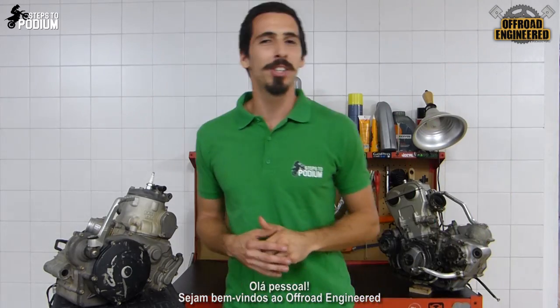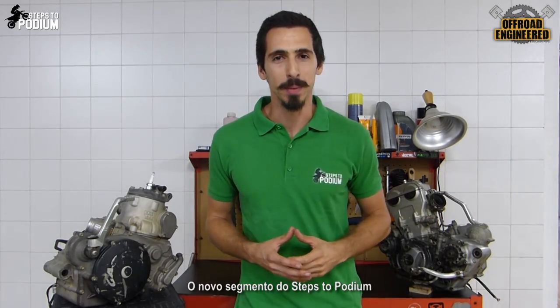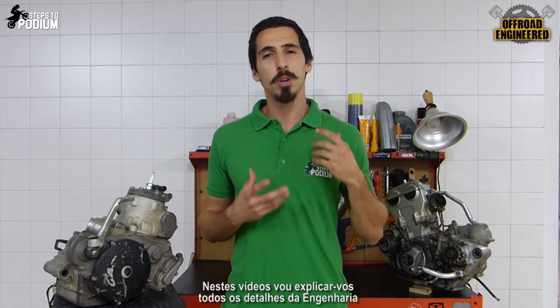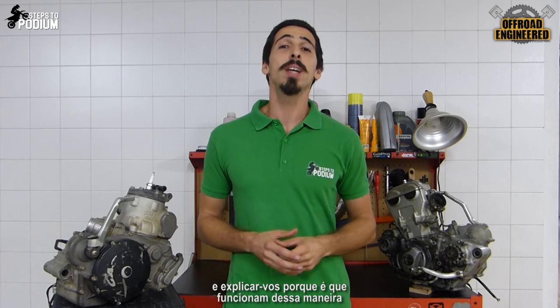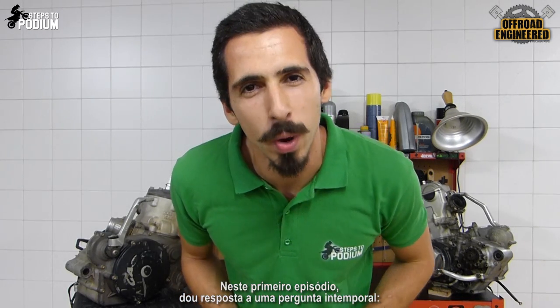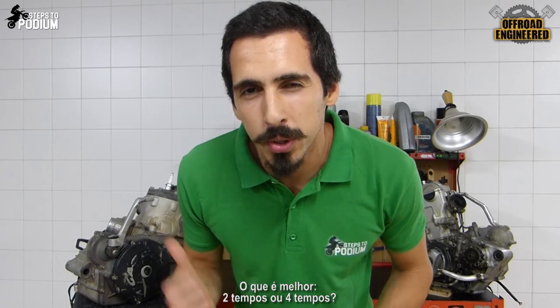Hey guys! Welcome to Off-Road Engineered, Steps to Podium's new segment. In these videos, I will explore all the engineering details behind the bikes we ride and explain why they work the way they do. In the first episode, I'll answer an age-old question: which is better, two-strokes or four-strokes?